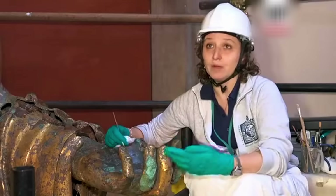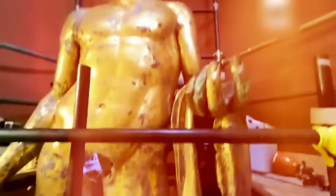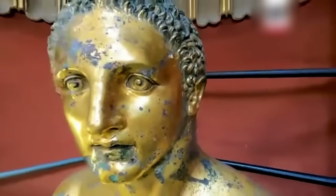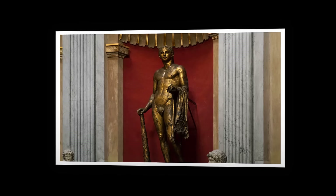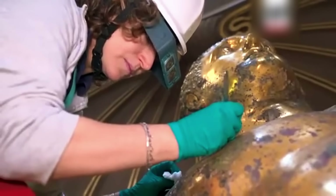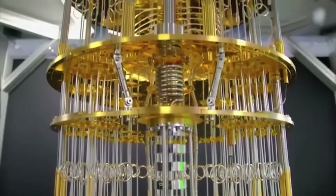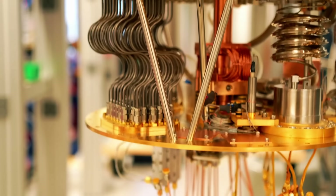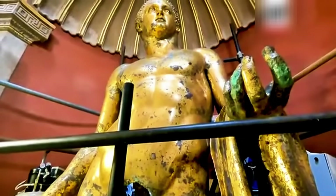What makes this story truly extraordinary isn't just what might be inside — it's that we now possess the technology to find out without risking damage to this irreplaceable treasure. The toolkit of neutron imaging, CT scanning, AI-powered virtual unwrapping, and emerging quantum technologies represents a revolution in how we study the past. These methods don't just apply to one statue; they could unlock secrets in artifacts around the world. Whether or not scrolls are found inside, humanity now has the tools to answer these mysteries without breaking a single piece of history. This is archaeology's quantum leap.